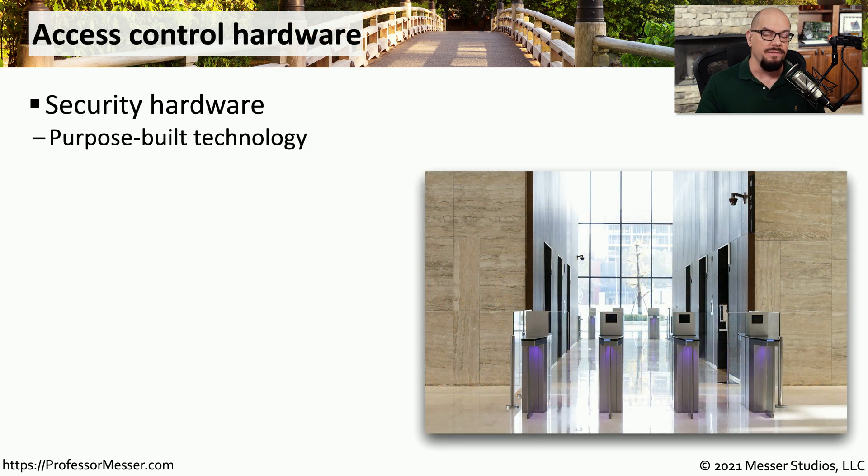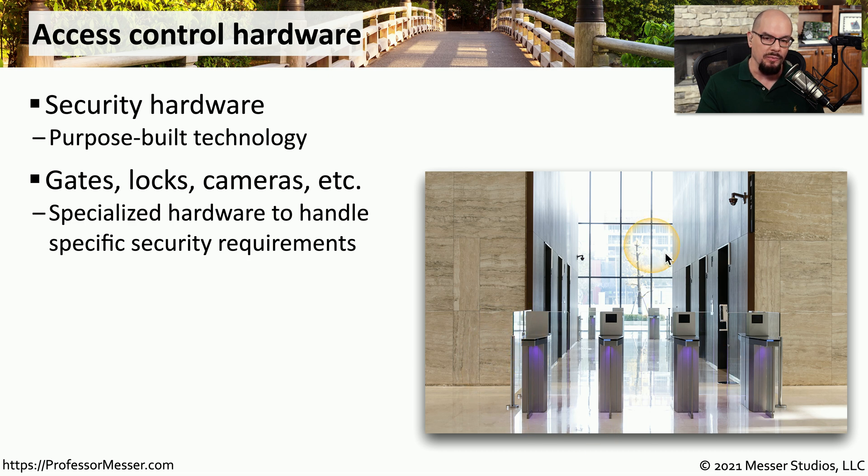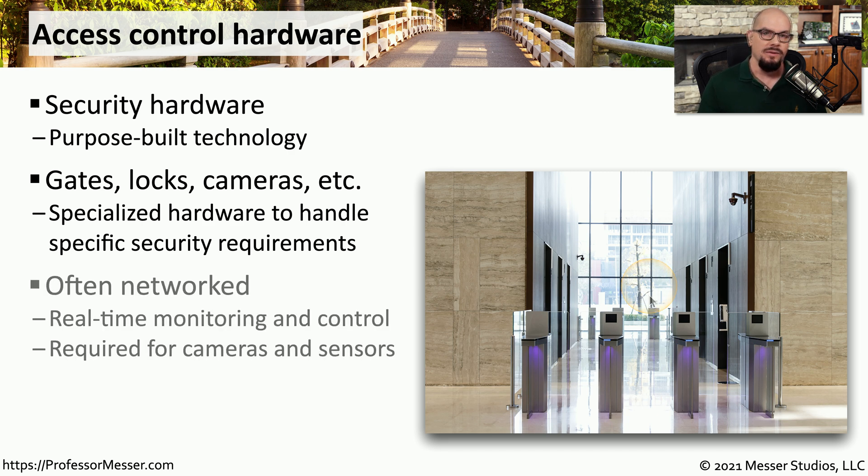If you go into a large office building, you'll probably see access control hardware similar to the one on the screen here. This is going to stop someone from entering the rest of the building until they've provided some type of authentication. These might be gates providing access to a room or to the elevator banks, maybe a lock on a door, or a camera that is used. Organizations might use one or many types of access control hardware depending on their requirements, and all of these systems are usually integrated together, so you can have access control systems where you have to badge in to gain access to the elevators, with cameras on the wall to provide video surveillance of everyone coming through that system.